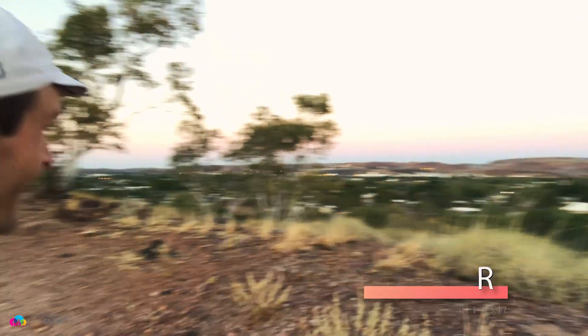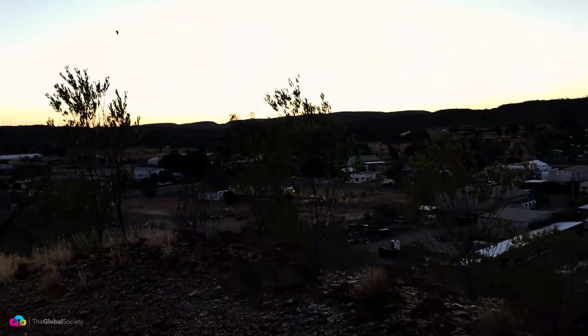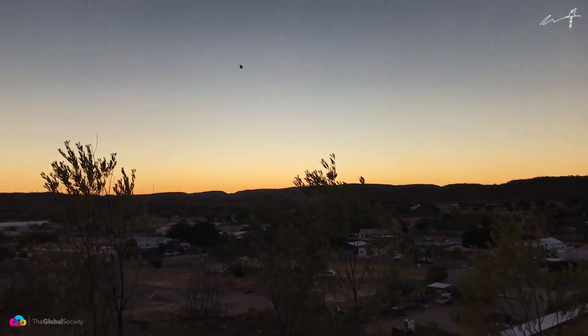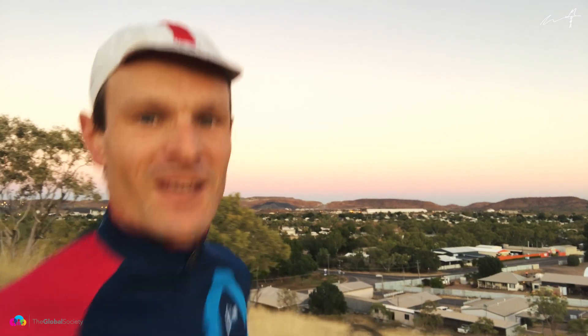Morning Walk, episode 88. Coming to you from Mount Isa today — just behind there is Australia's largest freestanding structure, the Mount Isa Mines Smelter. After a run this morning, let's go do it. Beautiful day.